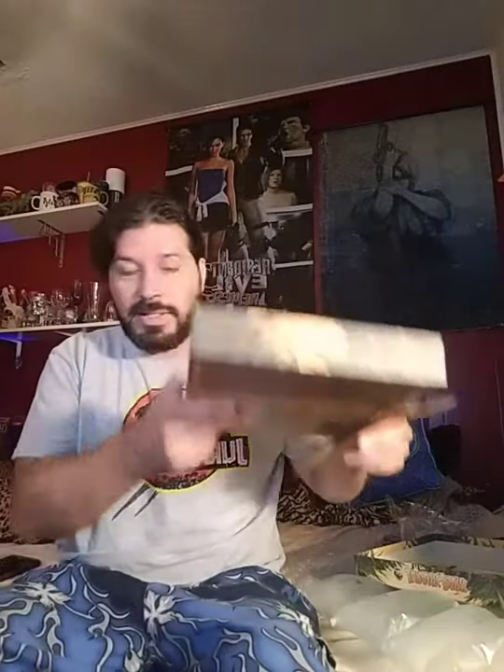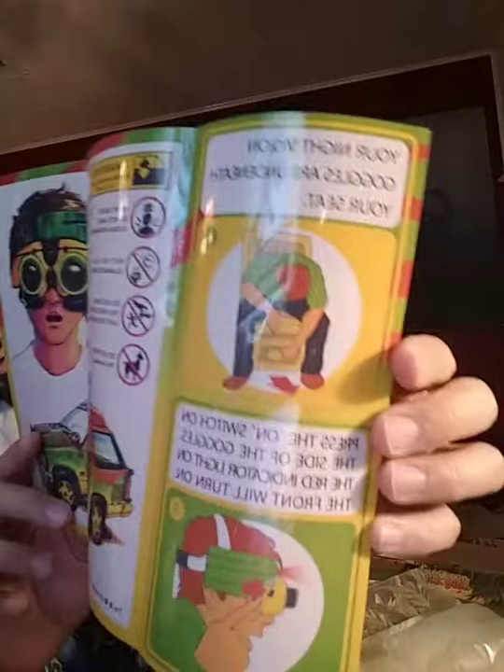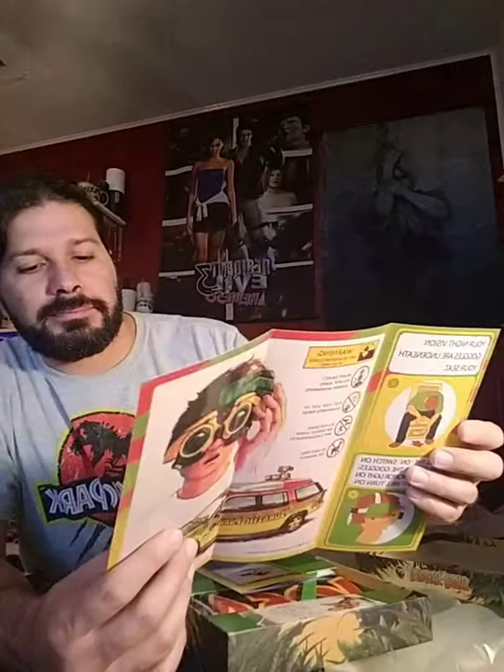Then we have a couple of brochures — the Jurassic Park Night Edition Goggle Safety Instructions. Sadly, there are no actual goggles in here. It tells you where it's located, how to turn it on, the do's and don'ts. Yeah, this is really cool.